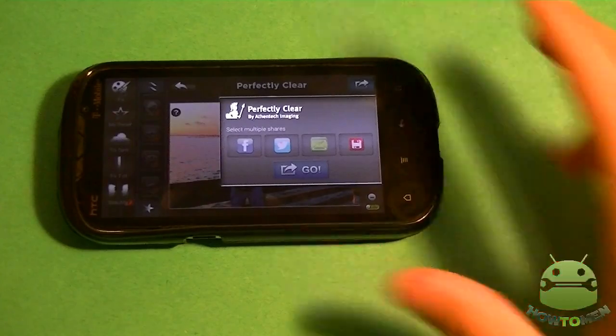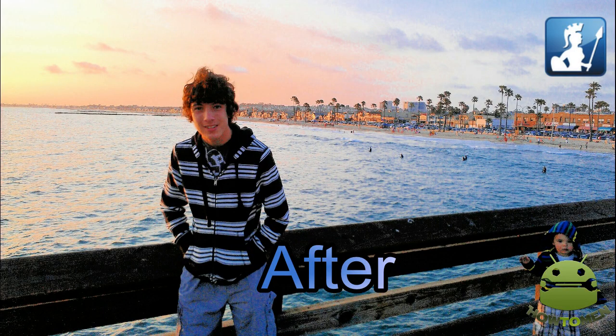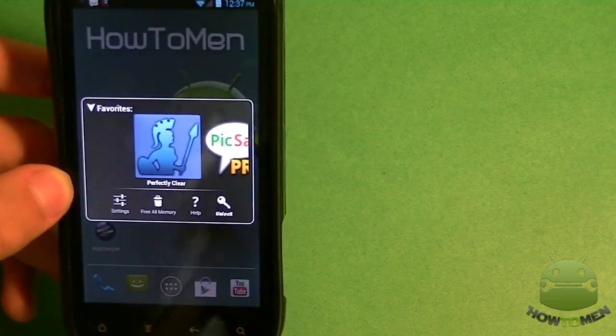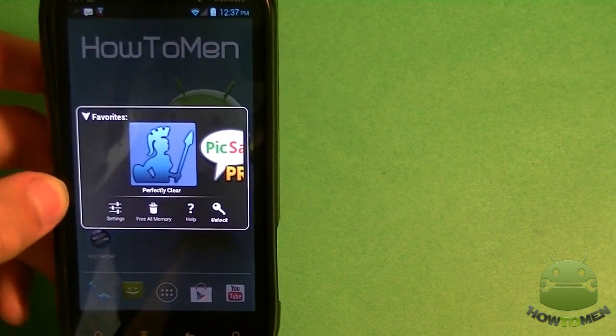Check it out. Here they are. So there you go — that's Perfectly Clear. It's an app that lets you clear up your photos, make the colors pop out and not so dull anymore.